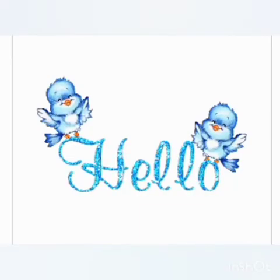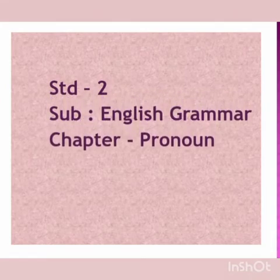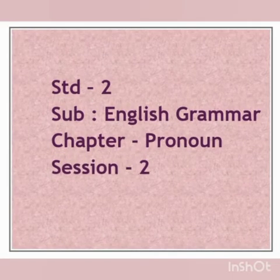Hello dear students, I hope you all are ready with your homework. As I told you earlier, today we are going to learn something new about pronouns. So children, get ready to learn different things. Let us start our session number 2 of English Grammar Chapter Pronouns.